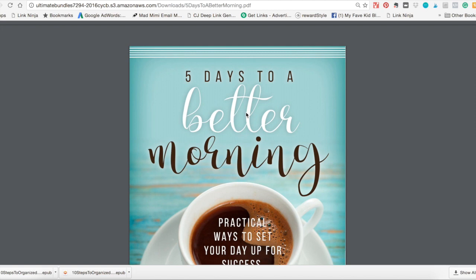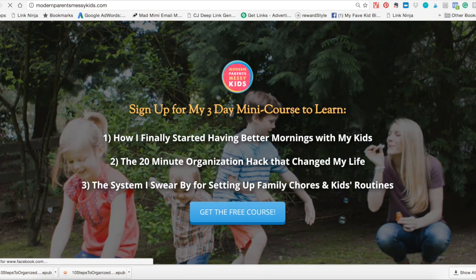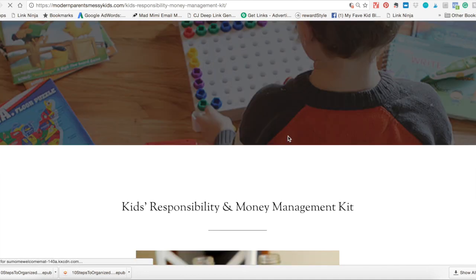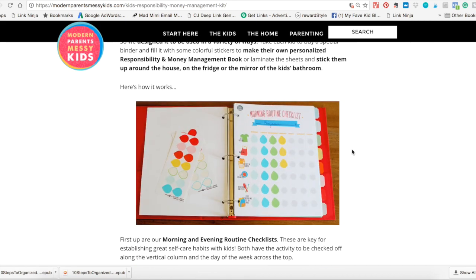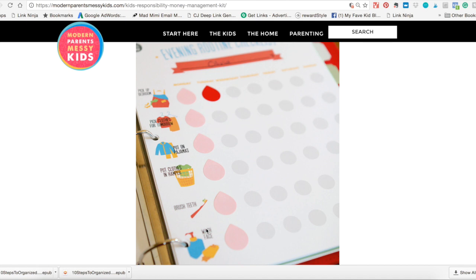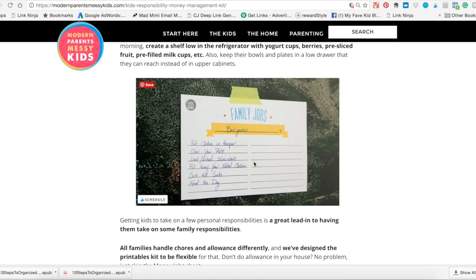Those are a few of my favorite resources — not all of them, but the ones I'm most excited about. And last but not least, don't forget that because you are an NPMK reader, I'm also offering my own little bonus. We're going to be doing a mini version of our Kids' Responsibility and Money Management Kit — specifically the responsibility part, because that goes in line with all of these other resources. You're going to get the morning routine checklist printable, the evening routine checklist, ones with pictures for pre-readers, a blank customizable version, the family jobs worksheet, and the money jobs worksheet. Anything you need to set your kids up with their chores, routines, and responsibilities.